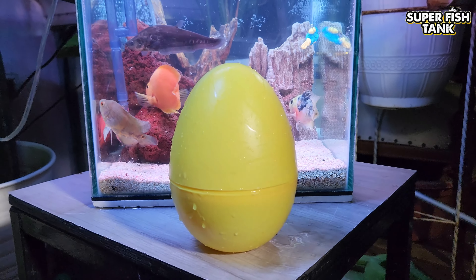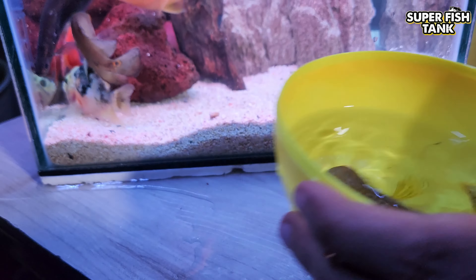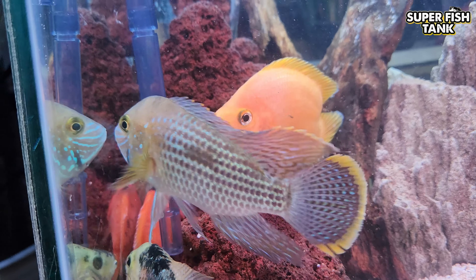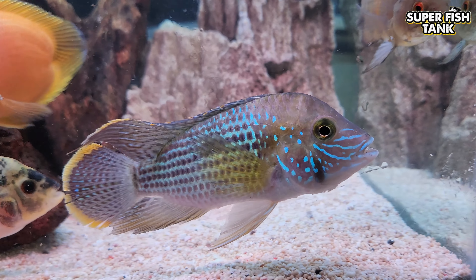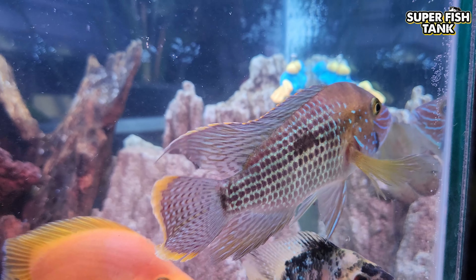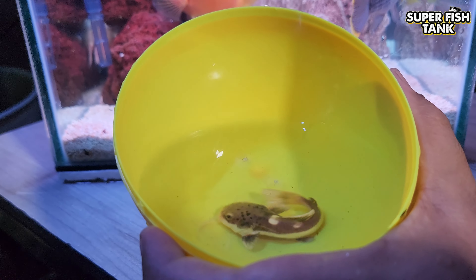What's this? Oh my god! What's this? This is a red tail catfish.